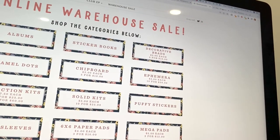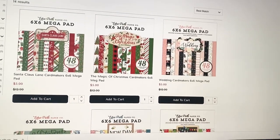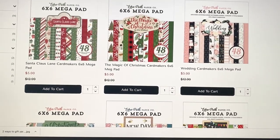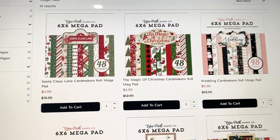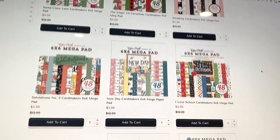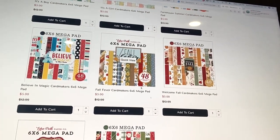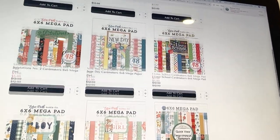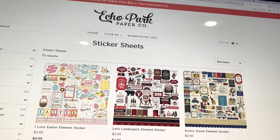They also have mega pads, and you can get those at a discounted price too. They're five dollars each, which is already really great, but you can also get three for twelve dollars, saving you three dollars. They've got Christmas, baby, fall, Disney, and the Farmhouse Summer collection, which is a really cute one. I have a couple of those in my cart.